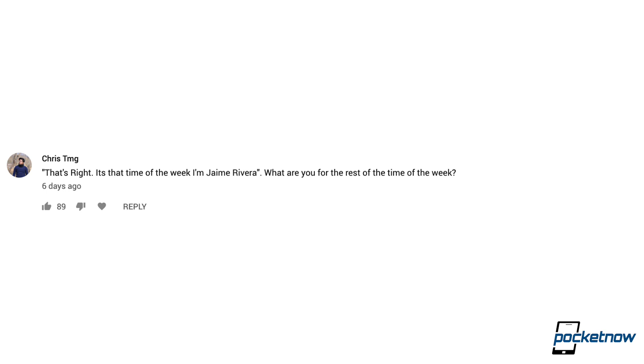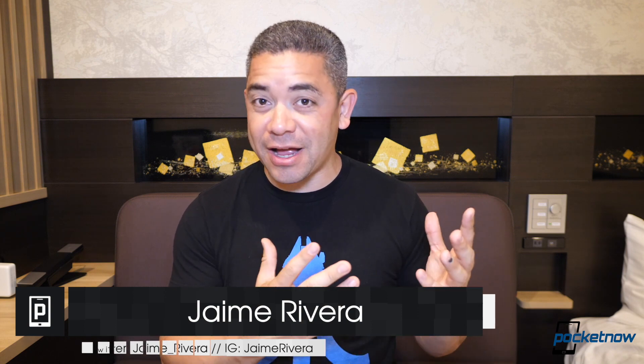Can we delete that? Jaime is the type of guy who will introduce himself to his wife every time he returns from a trip. Now I just need to get married. It's that time of the week. I'm Jaime Rivera. This is Pocketnow, and this is the Pocketnow Daily Recap — your comments for this week.